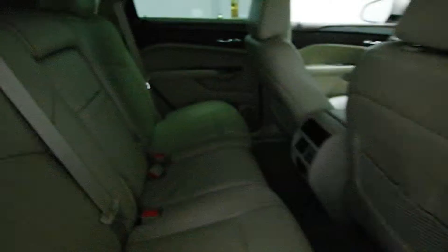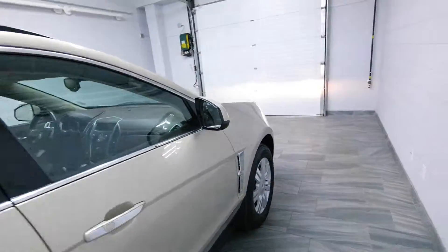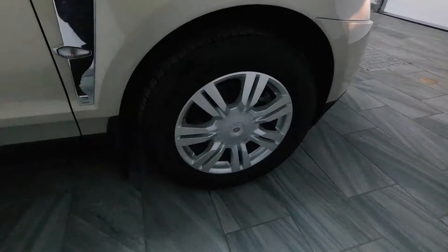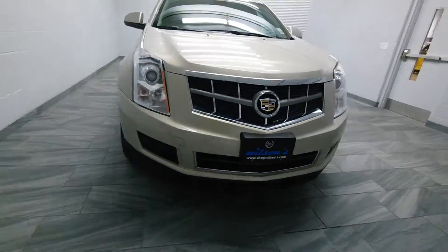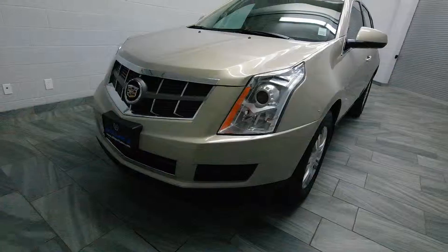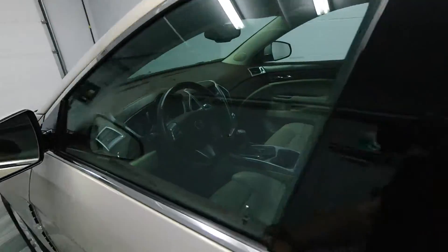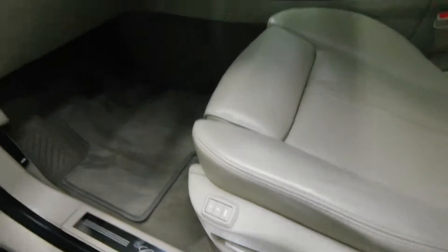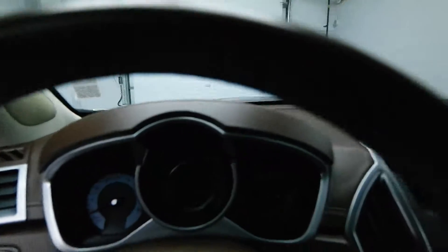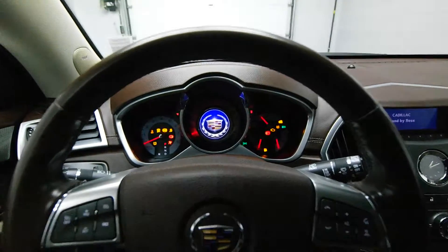Power windows, leather interior with rear air conditioning and a 12-volt outlet. Also has alloy rims. Power driver seat with memory seat options. It has dark leather along the dash.